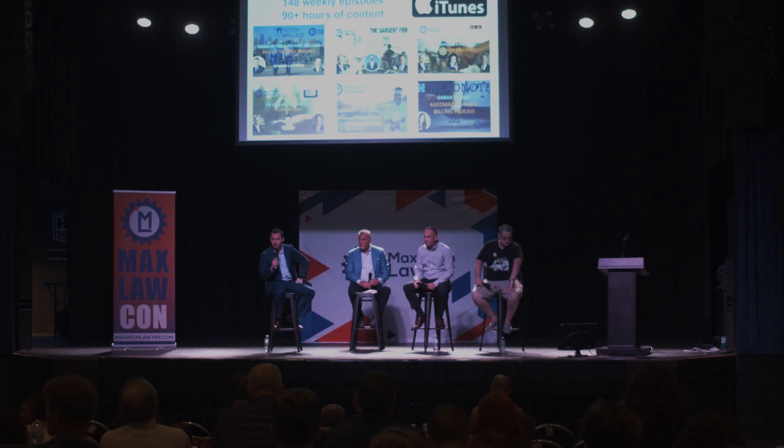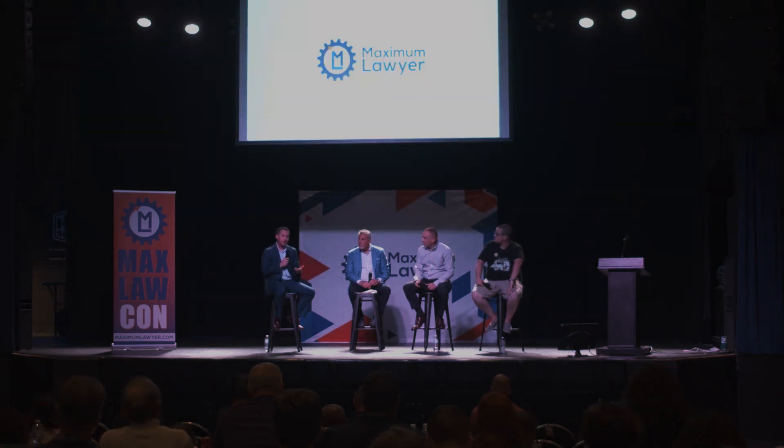Ryan Sargent has been tracking the numbers and noticed a 30% increase if he contacts clients every two weeks on average. I think he said it increases average case value by about $2,000 a case. I'm sure we could all use $2,000 per case more — that's significant.